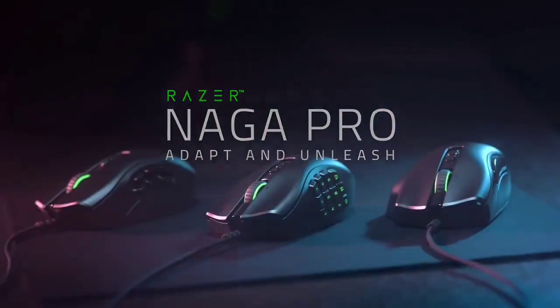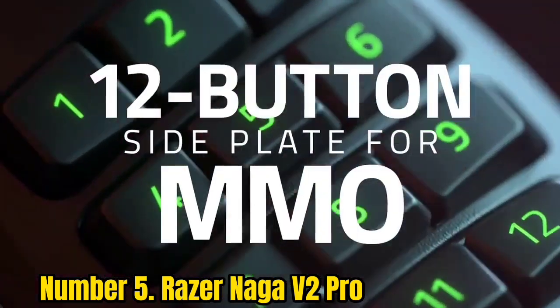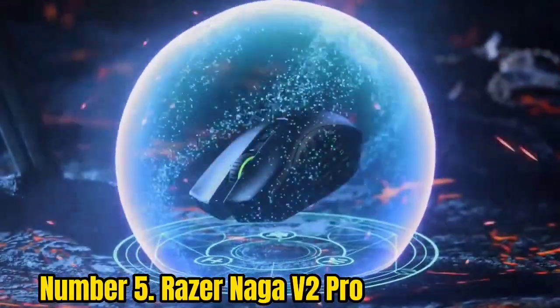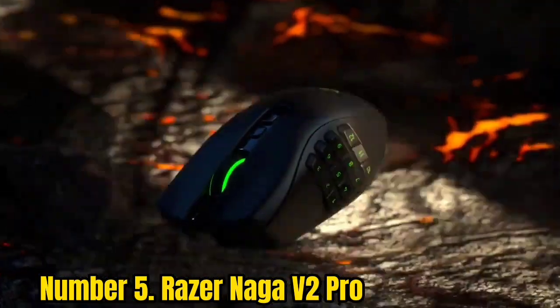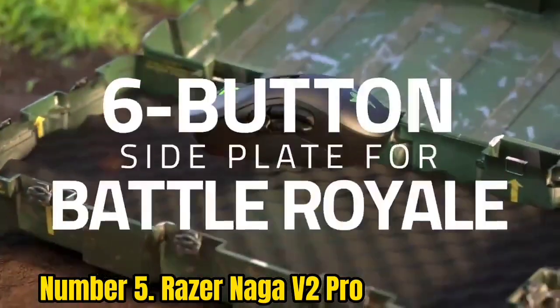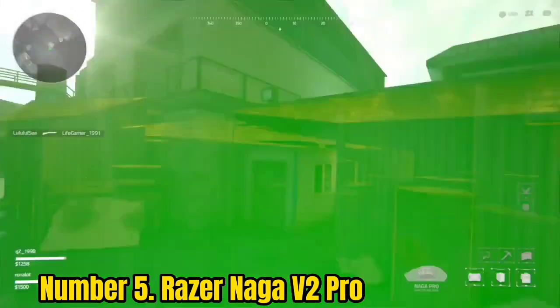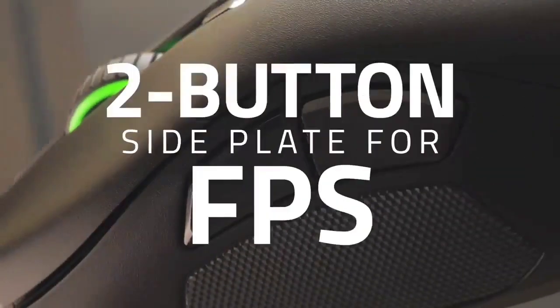Number 5: Razer Naga V2 Pro. The Razer Naga V2 Pro picks up where the original Pro model left off. Three swappable side plates offer button configurations suited to a massive range of genres, making for an incredibly versatile device. At $179.99, though, this isn't going to be one for those who dip in and out of everyday play. The Naga V2 Pro is a pricey one, but if you're as invested in MMO as other genres, it's a worthwhile pickup.